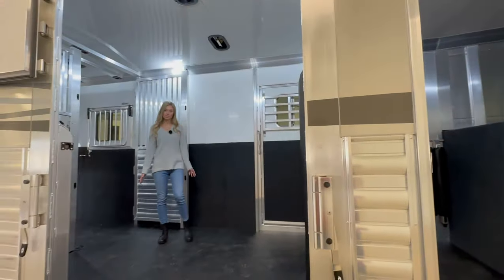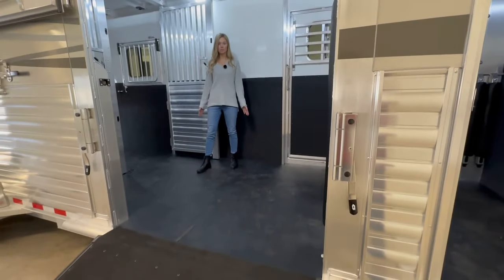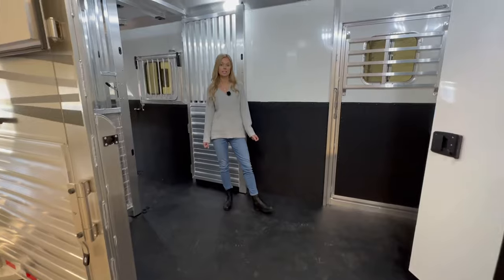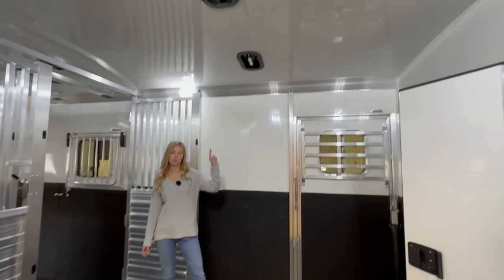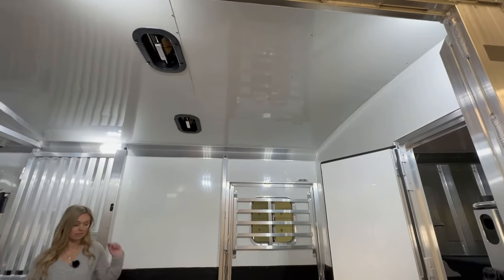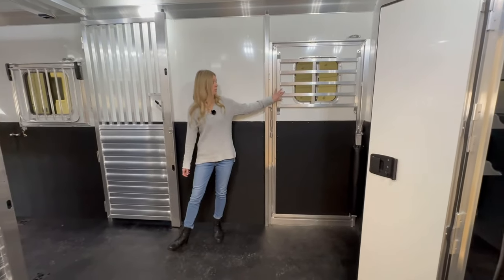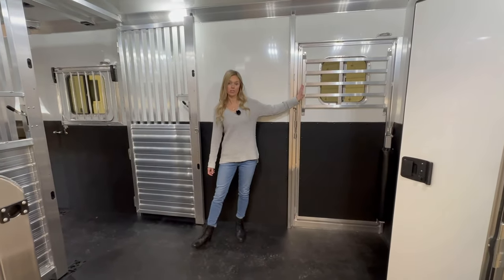The box stall area here is 114 inches, so it is a bigger box stall. The roof is fully insulated and there are two extra roof vents here in the box stall area. Also on the doors, these are the heavy duty bars.